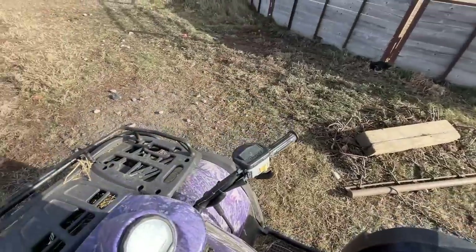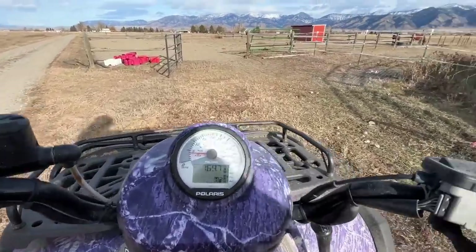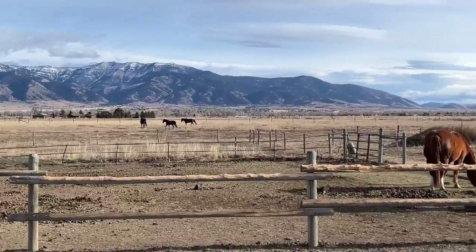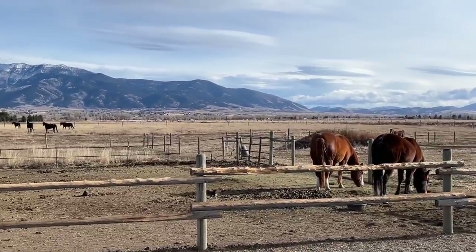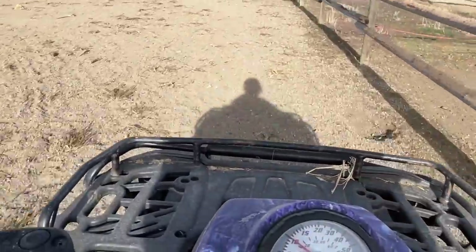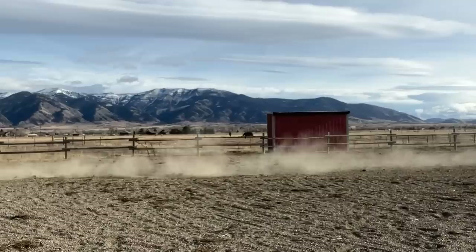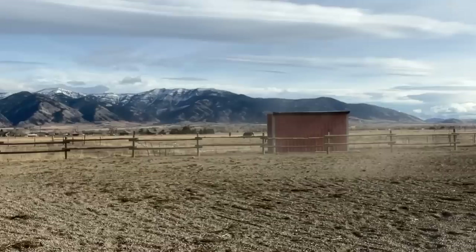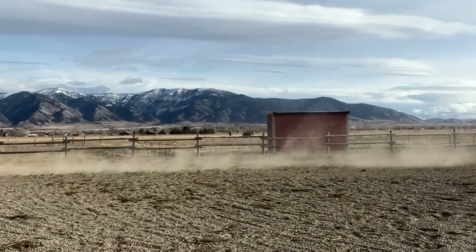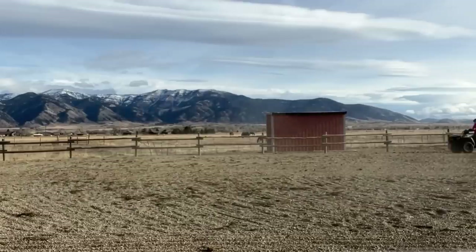This is also where I turn out Skeletor and stud man. They have been getting along really well — they both enjoy their private stalls with runs but definitely appreciate the turnout time together. All of the horses have been enjoying a lot more time outside since the weather's been nice. I had been putting Scarlet in the barn with the rest of the horses, but she really hates it. She's been getting harder and harder to catch at night because she knows I'm going to put her in the barn.